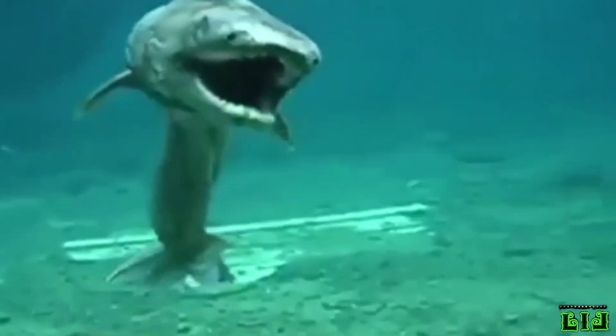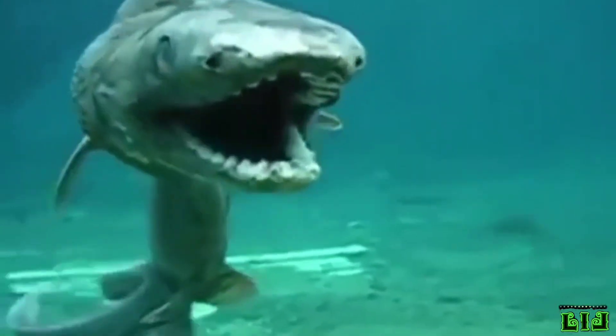Hello, welcome to Living Life. In this video, we want to get to know the frilled shark.